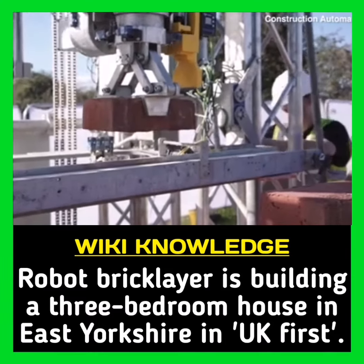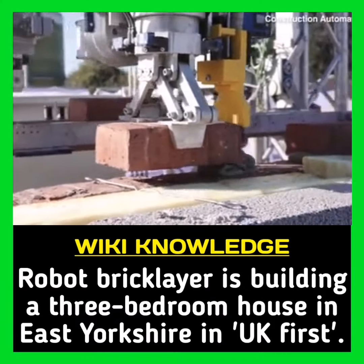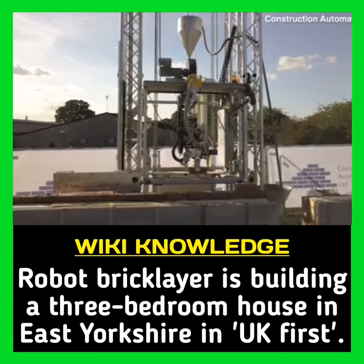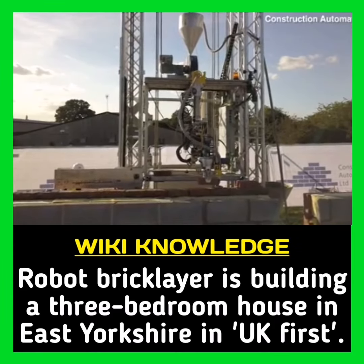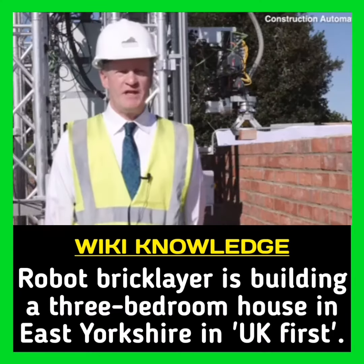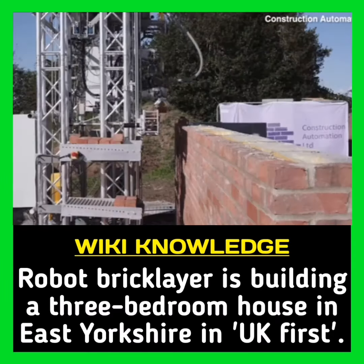We are Construction Automation. We have designed and built a robot to build a house using standard bricks, blocks and mortar. After four years of development, we are onsite building our first house. The robot increases productivity, improves health and safety, and guarantees quality.